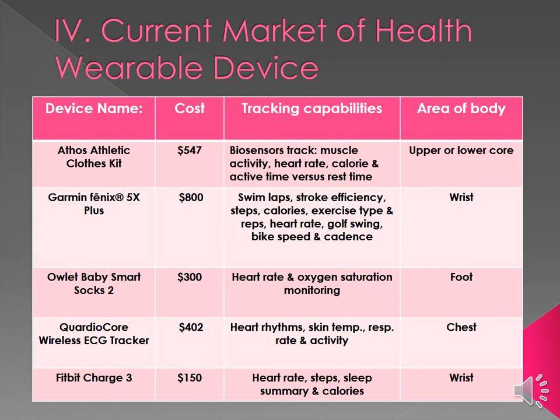Let's dive into the current market of health wearable devices. I've devised a table highlighting medical as well as lifestyle, fitness, and sports-specific devices with their names, cost, tracking capabilities, and area of the body. The Garmin device and Fitbit Charge are primarily utilized for lifestyle, corporate wellness, and fitness. The QuardioCore wireless EKG tracker sits on the sternum and helps cardiologists detect heart rhythms, respiratory rate, changes in heart rate, skin temperature, and physical activity. The top device, the clothing kit, allows athletes to track power output in real time, improving performance in the gym and on the track.